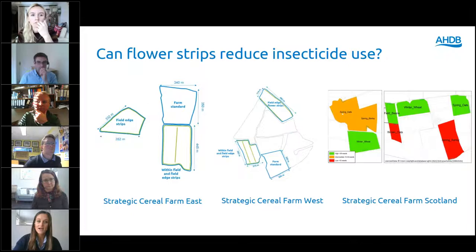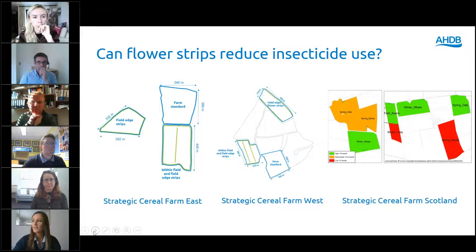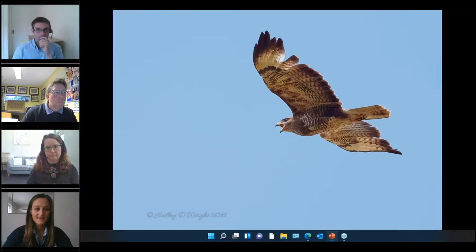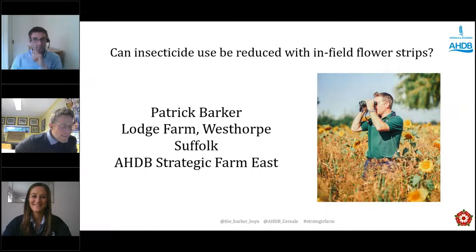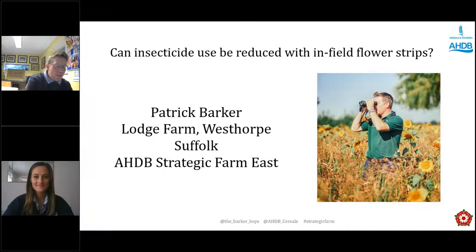Today's webinar is going to bring together the in-field flowering strips trials carried out at the strategic farm east and west, as well as the pest and beneficial baselining work done at the strategic farm in Scotland. I'm going to hand over to Patrick Barker to cover the background to the trial at the strategic farm east.